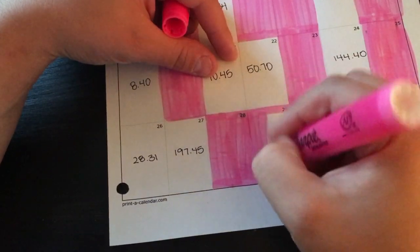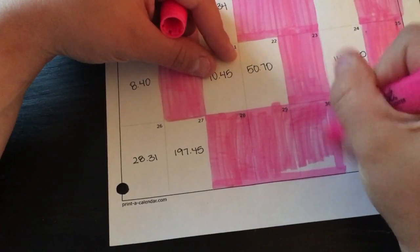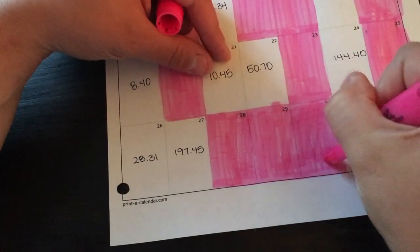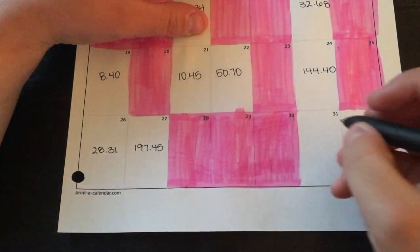I had to switch highlighters here because the other one is running out. I might need to get some more pink highlighters, or I can just switch to like blue or something. And then the 31st was $40.